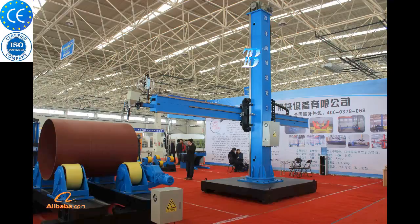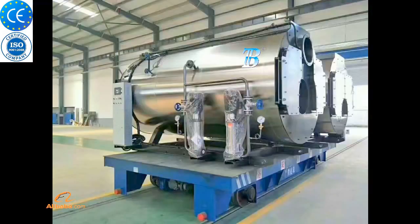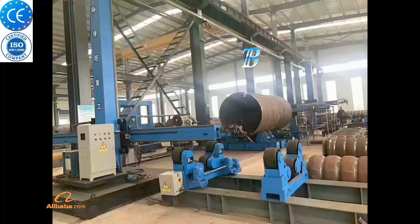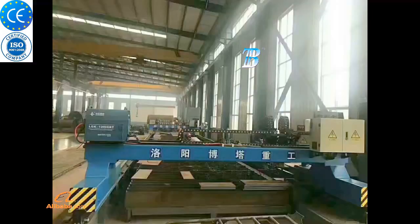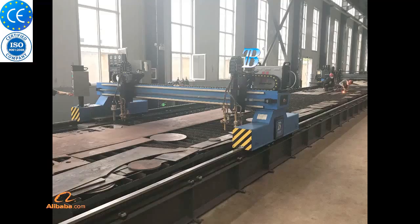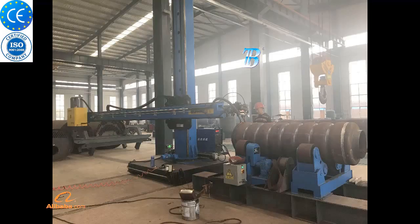Boda welding column and boom manipulators are the most versatile pieces of equipment associated with sub-arc automatic welding, offering the precision of even the most highly skilled welder, but with even greater consistency. Boda manipulators can be designed or programmed to duplicate the same procedure without variation, as well as weld sequentially different procedures on the same weldment.